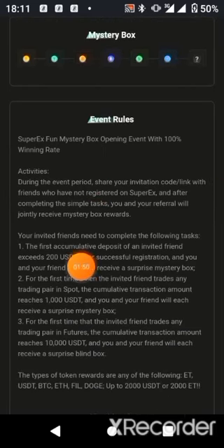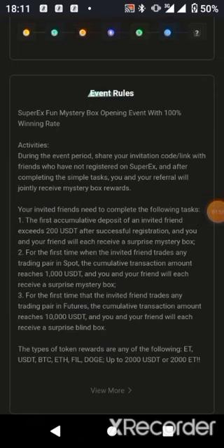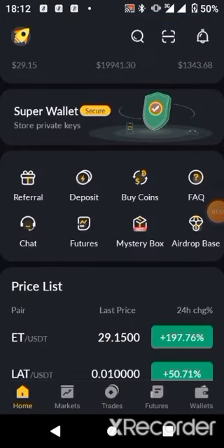Guys, do well to utilize this opportunity — claim as much ET as you can. Grow your ET, trade some, and save some. I believe this project is going to be massive for those who take it seriously. Don't forget to subscribe to our channel if this is your first time. Share this video and your referral link with your friends, and coach them on what to do to claim more ET for themselves. Bye for now.